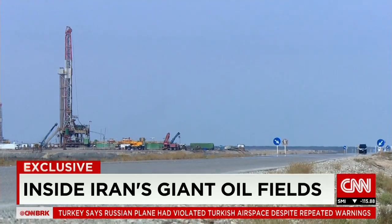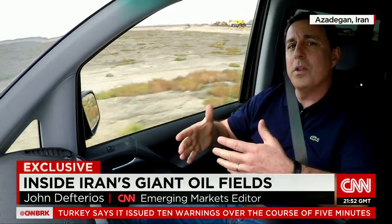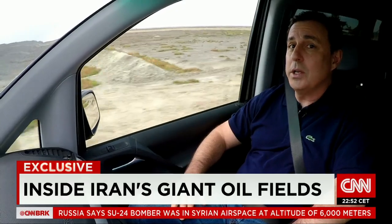This is a massive operation covering some 900 kilometers, about the distance between Los Angeles and San Francisco. They have more than 300 wells already, and that number will double by the year 2020.